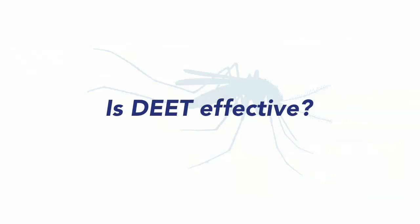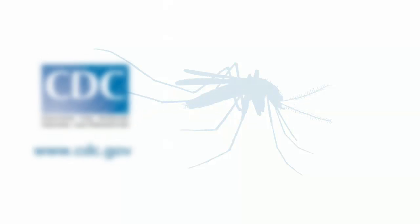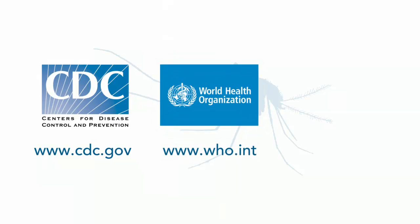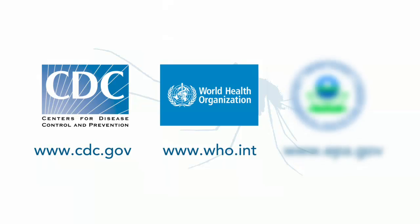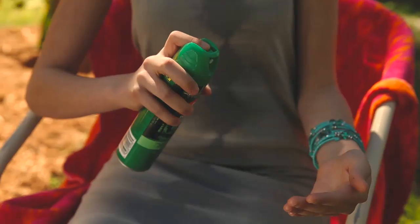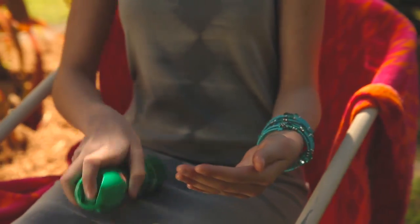DEET is effective in repelling mosquitoes. It has been recognized as such by the U.S. Centers for Disease Control and Prevention, the World Health Organization, and the U.S. Environmental Protection Agency. DEET-based personal repellents have been approved for use on people when applied according to label instructions.